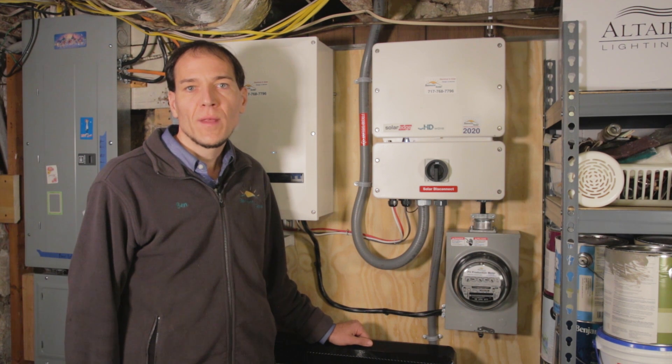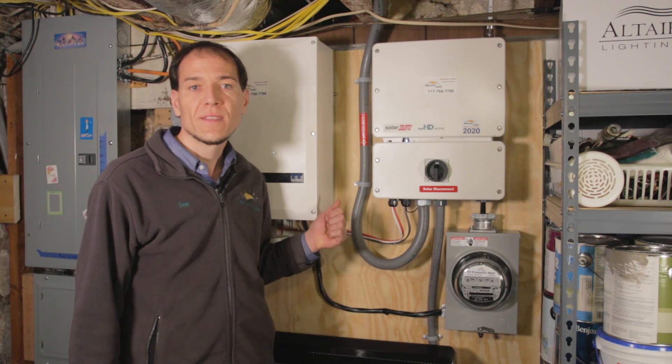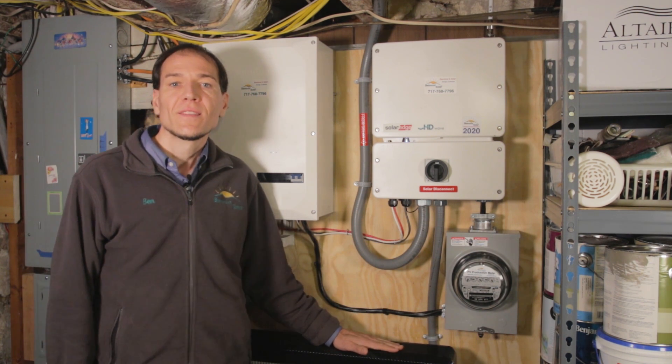This is Ben with Belmont Solar. Hope this helps you if you want something similar to the system that we went over today. Thanks for watching.